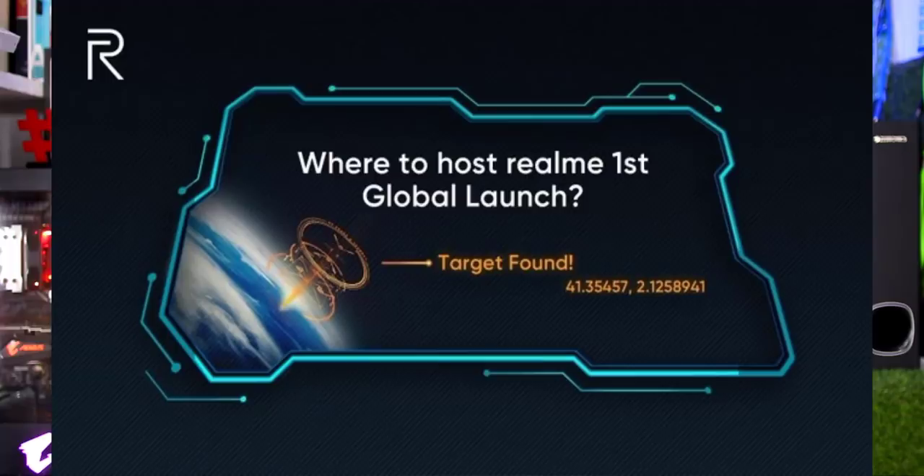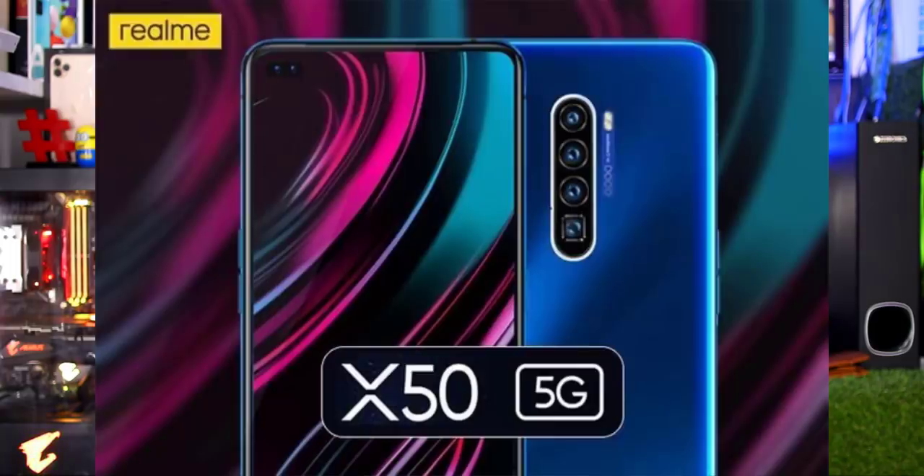The Realme C3 is a good choice overall. Realme has also announced flagship mobiles. They have released the Realme X50 with Snapdragon 765G in a 5G variant, and also the Realme X50 Pro with Snapdragon 865 in a 5G variant.